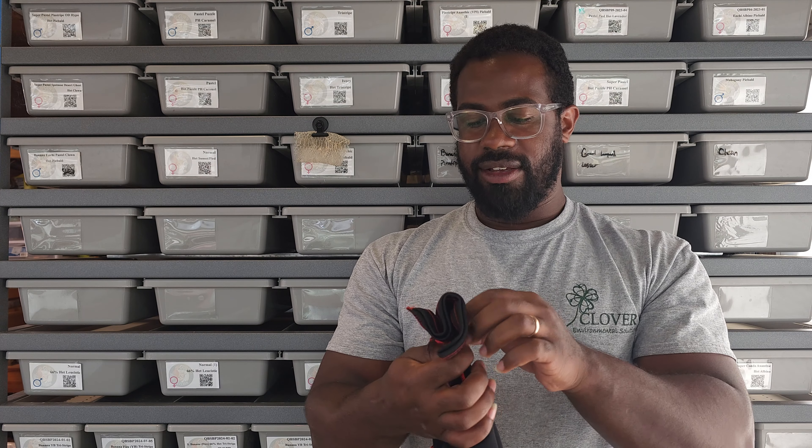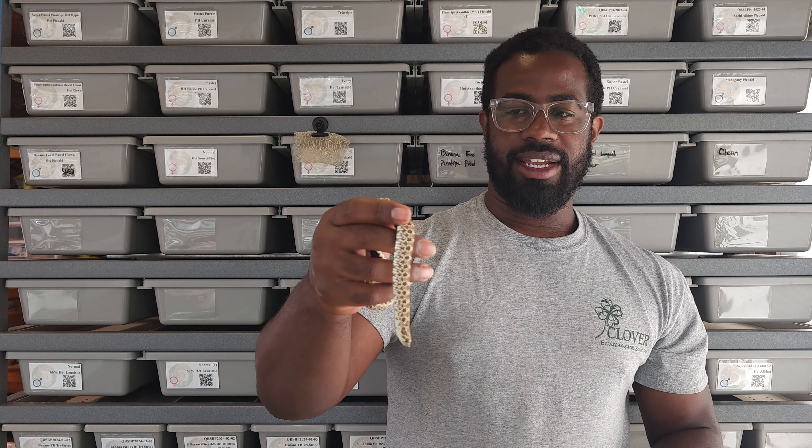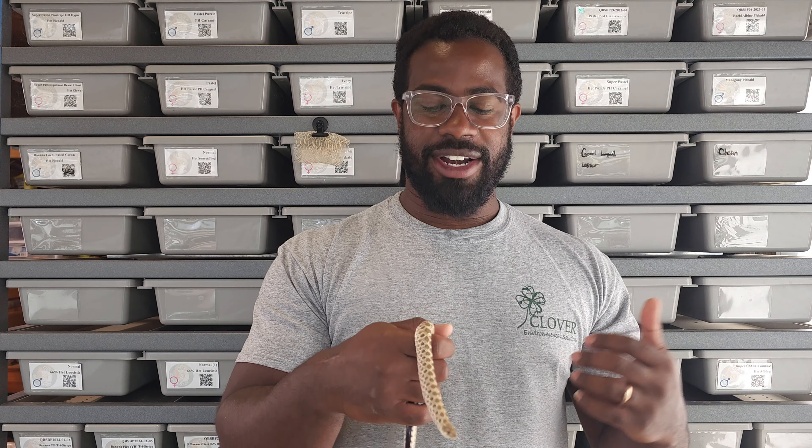I really appreciated the fact that he either tied the index card saying what they were and how often they ate to the bag or taped it. I always feel like the ones that are in bags like this always come out — yeah, see, it's hissing already. Alright, so female number one — a normal 66% het leucistic. She is actually pretty big — she's actually bigger than the two babies that I already have.